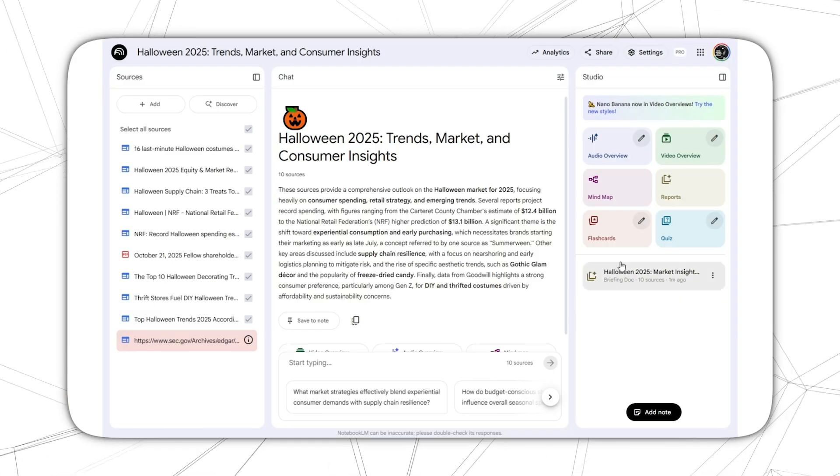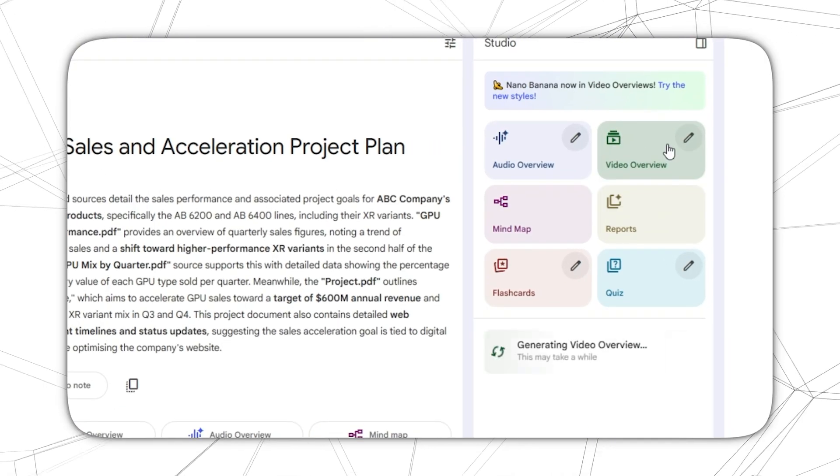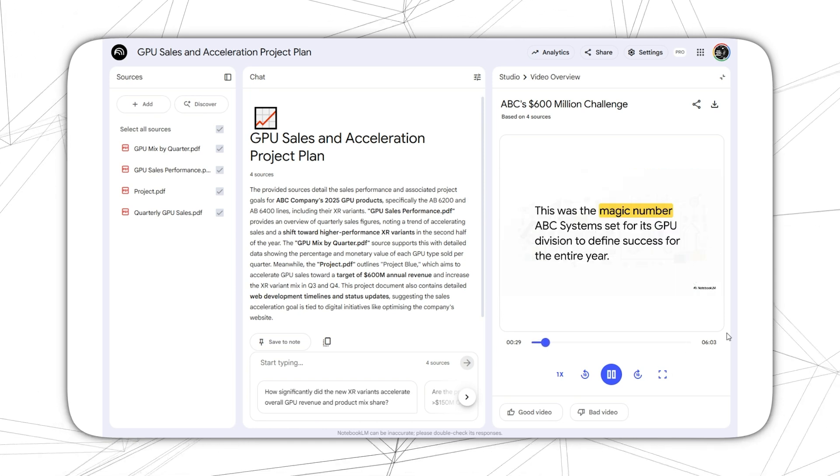First: speed. Create marketing proposals, reports, and client responses in minutes instead of hours, so your team moves faster without burnout. Second: automation. Turn repetitive work like lead follow-ups, reporting, or content localization into a one-click action, freeing up time to focus on strategy, not admin work.